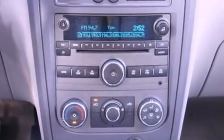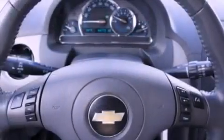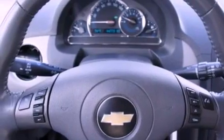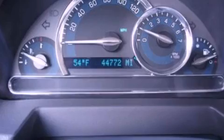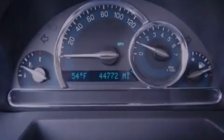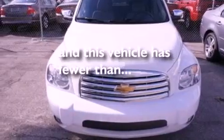The following features are also included: air conditioning, cruise control, full power accessories, a six-speaker audio system, running boards, a security system, fog lamps, dusk sensing headlights, a rear window defroster, and this vehicle has less than 45,000 miles.